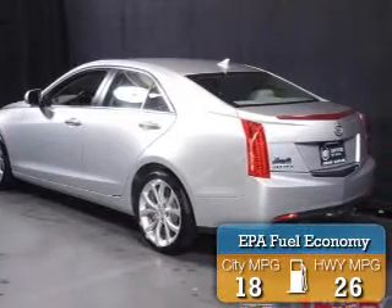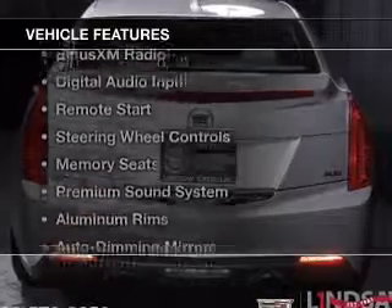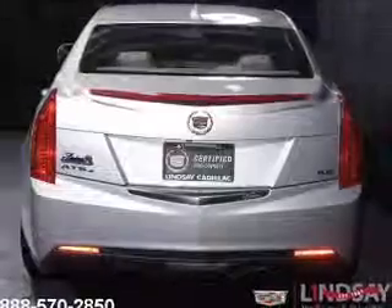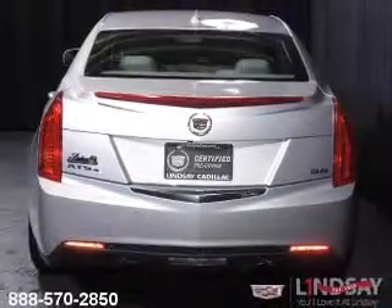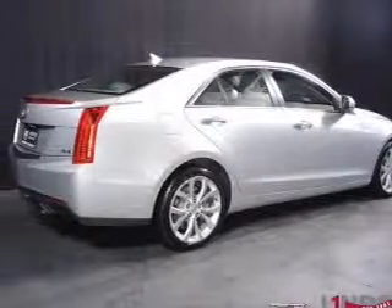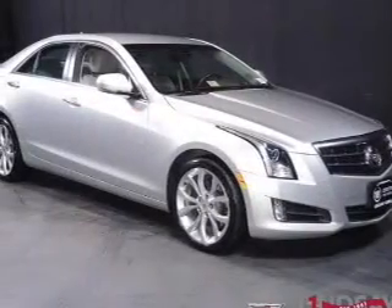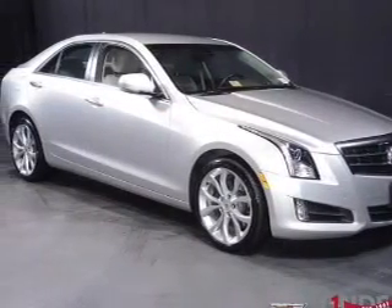Great fuel efficiency saves you money by requiring fewer trips to the gas station. The features include leather seats, Bluetooth connectivity, Sirius XM satellite radio, digital audio input, remote start, steering wheel controls, memory seats, a premium sound system, aluminum rims, and auto-dimming mirrors.